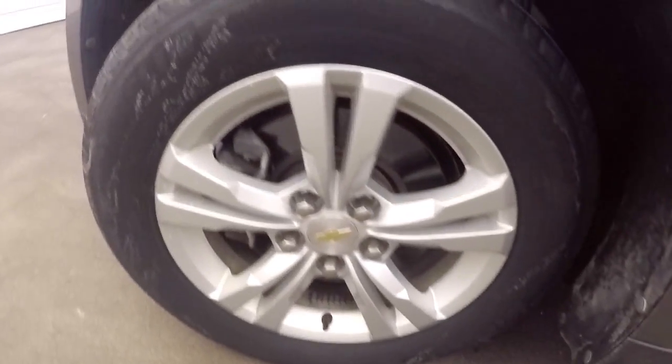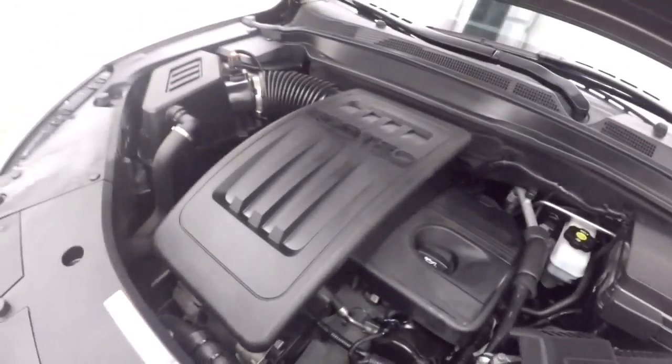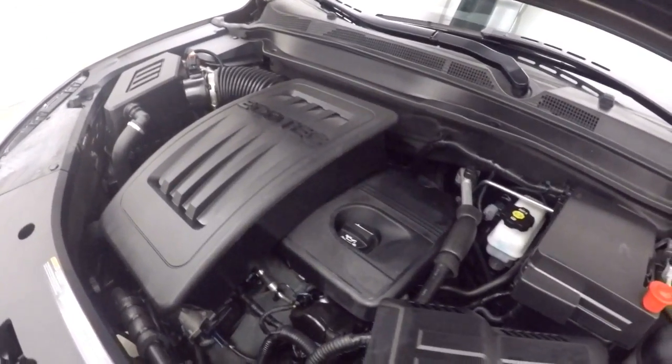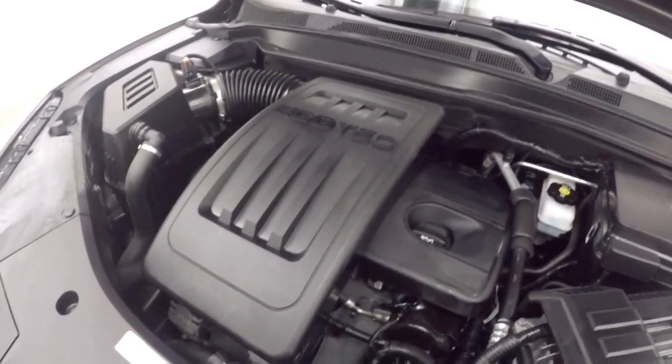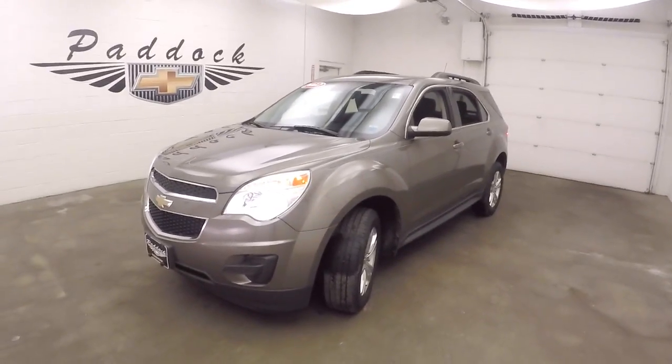This car has just under 24,000 miles, so very low miles for the year. Nice alloy wheels again, good tires. Open underneath the hood — this car does have kind of a brown and gray pin striping on it. Here's your 2.4 liter, great on gas, plenty of power. Nice and smooth. It's a 2012 Chevy Equinox.